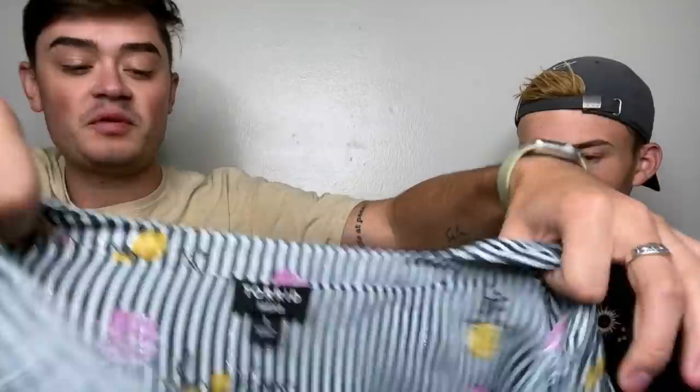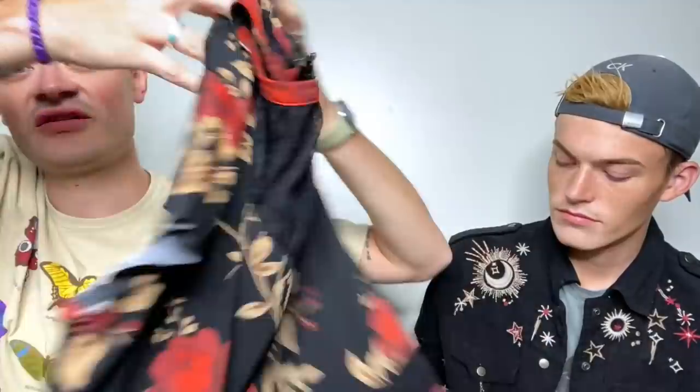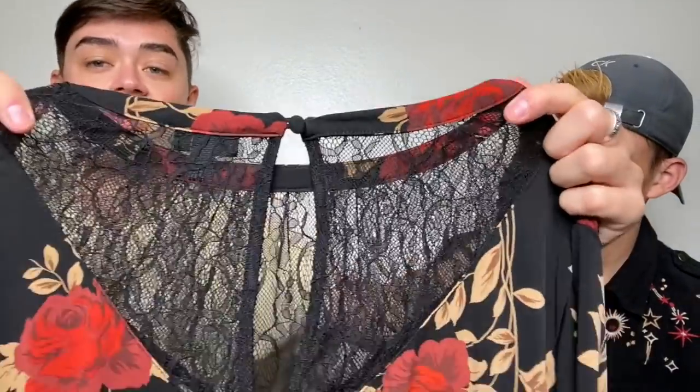Let's do a couple of Torrid pieces. Torrid size 1, 1X — I can't get over this, I think it's so cute. It's got sparkles and a little metallic-y sheen to it, with these really cute little flowers and a little three-button thing on the front. Then another bin's find — Torrid size 2, 2X. I think this is perfect for fall because of these colors. It has a really pretty lace detail on the chest with a little keyhole in the back, and a flutter sleeve that I think is so cute.